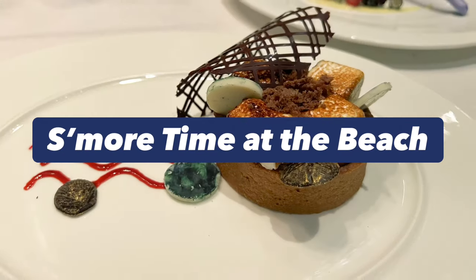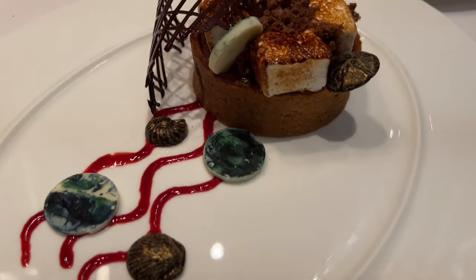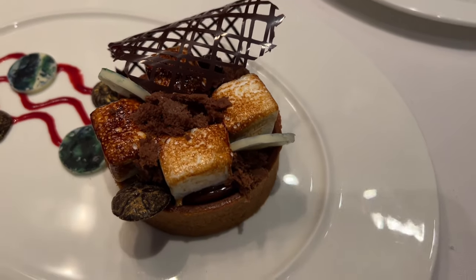S'more time at the beach — the S'mores tart. Honestly, this should be on the adults' menu. It is so good and also a very generous portion.